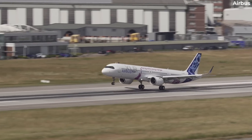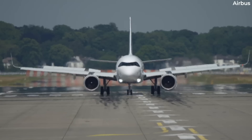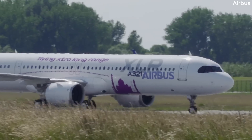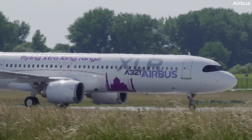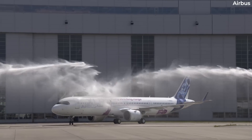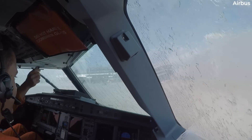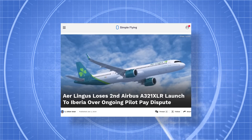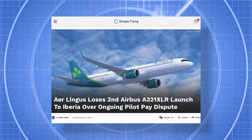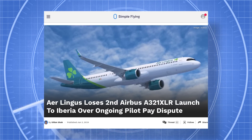At the time of its launch, the first XLR was expected to be delivered in 2023, but that eventually slipped to early 2024. In February, we found out that the first delivery would take place in late 2024 due to a delay in finalizing certification. However, there were also issues with the customers themselves. Fellow IAG airline Aer Lingus had been slated to take delivery of the world's first A321XLR, though pilot strikes this summer led to the honor being handed to Iberia.